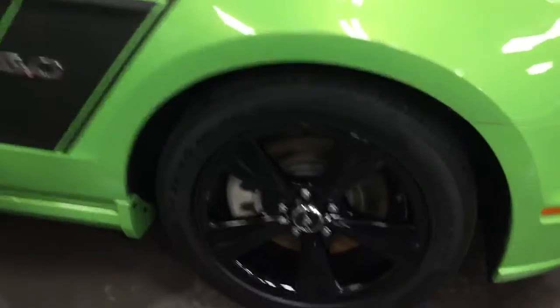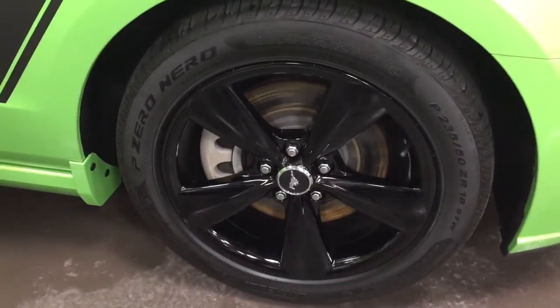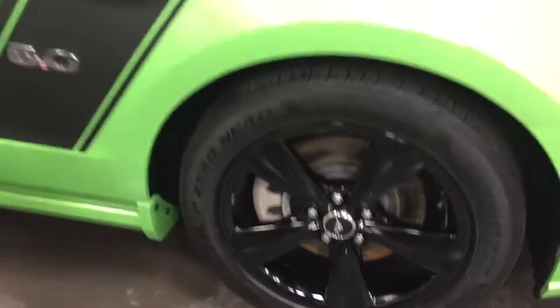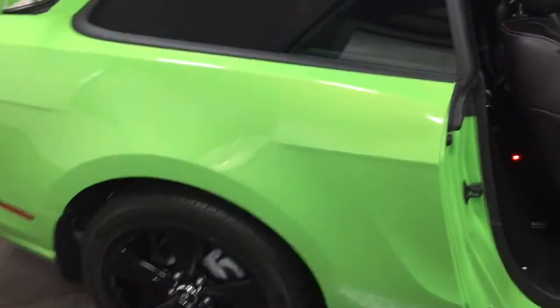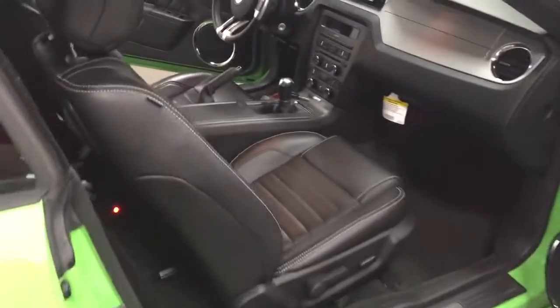Here are the black painted 19-inch wheels with the P-Zero Pirellis and the Roush stripe. This is the gotta get it, gotta have it green metallic tri-coat paint.